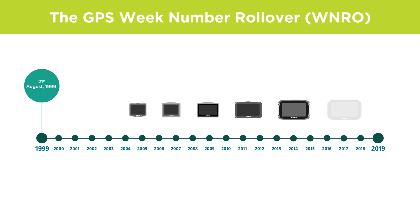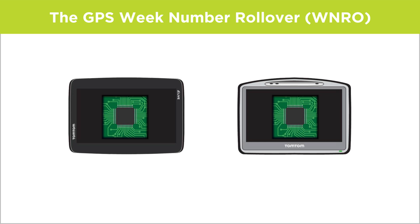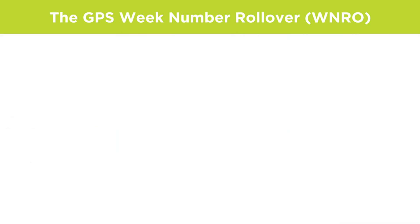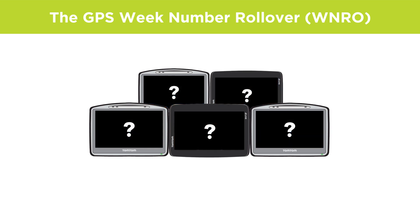The first rollover was on the 21st of August 1999, well before personal navigation devices were commonplace. The latest one took place on the 6th of April 2019. GPS receiver chips in some devices might not be prepared for this change and won't be able to show the current time or your ETA, since the timing of the signal is what determines the distance from the satellites and the position of your device. Some affected devices might also not be able to get a GPS fix or navigate at all after the rollover.